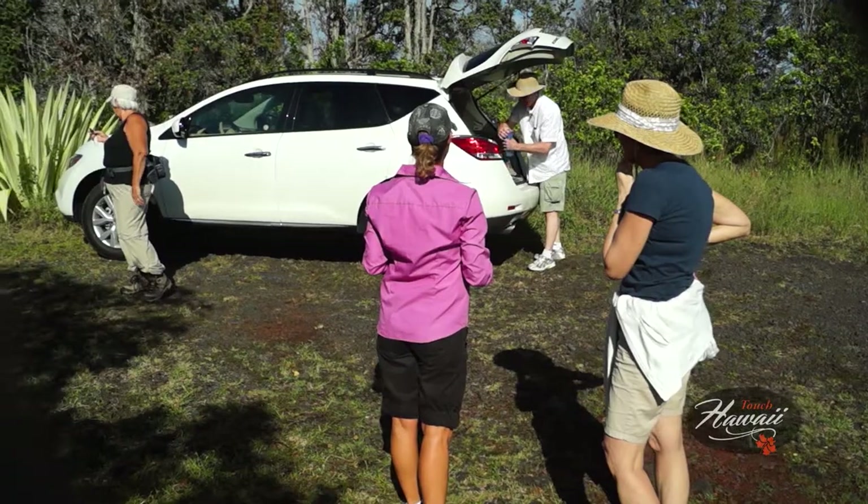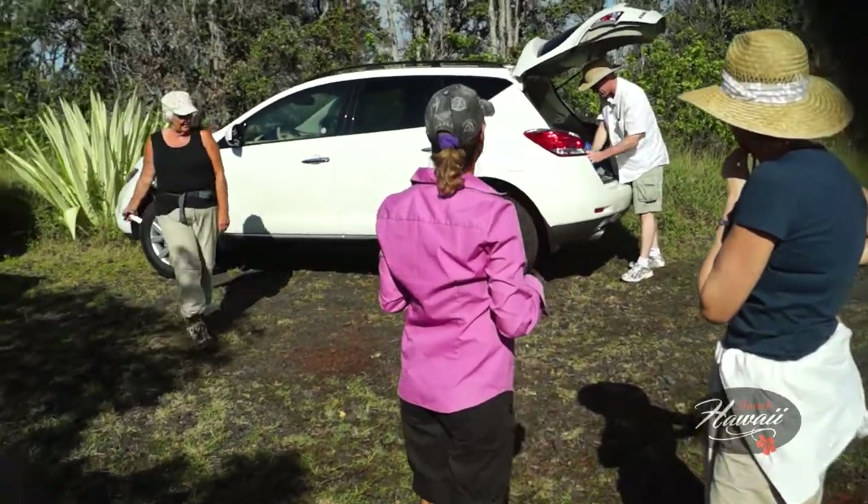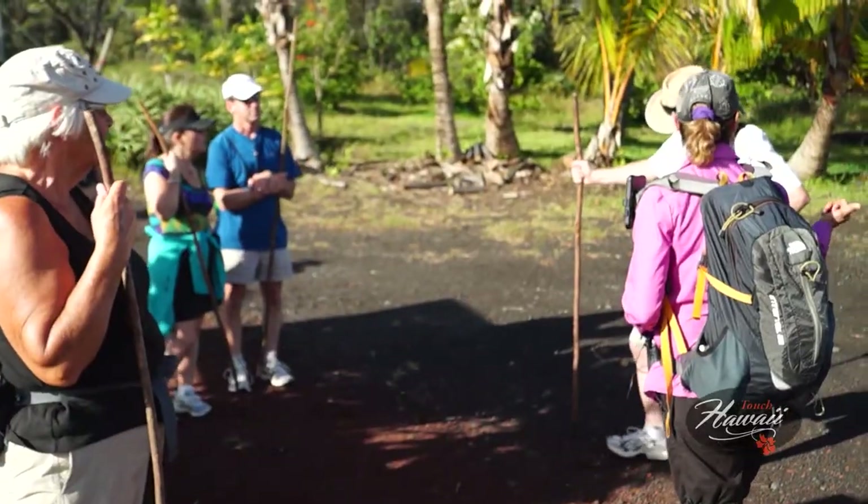Cheryl Adler of Kalapana Lava Refuge is your personal guide on Poke-A-Stick Tours, and she knows firsthand the adventures of living on the land with the volatile Madame Pele.